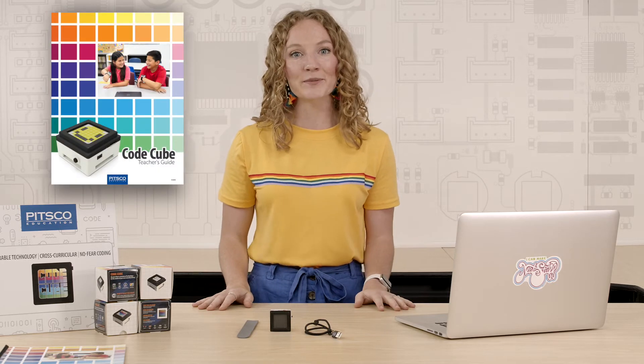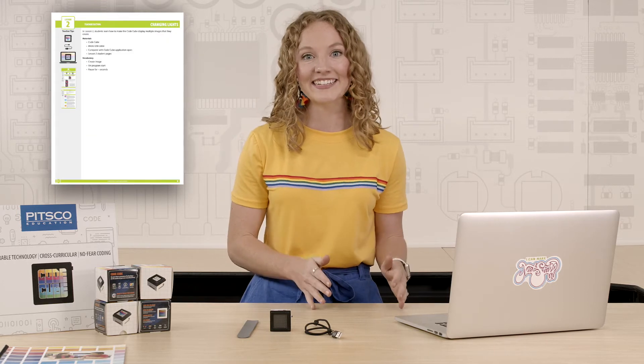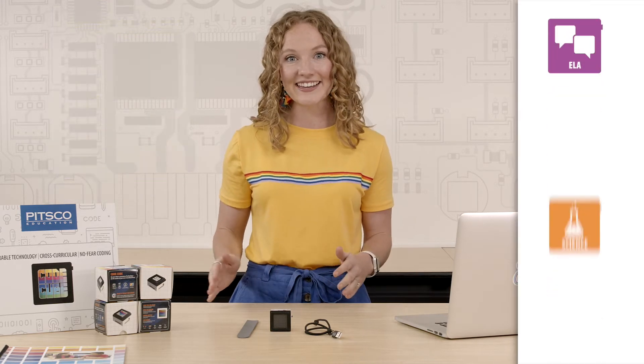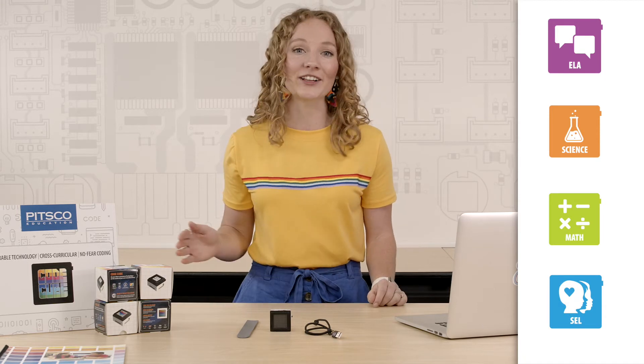Aside from the hardware and software elements, CodeCube comes with a downloadable teacher's guide that features 10, 45-minute coding lessons along with four activities in the areas of English language arts, science, math, and social-emotional learning that extend knowledge gained from the lessons.